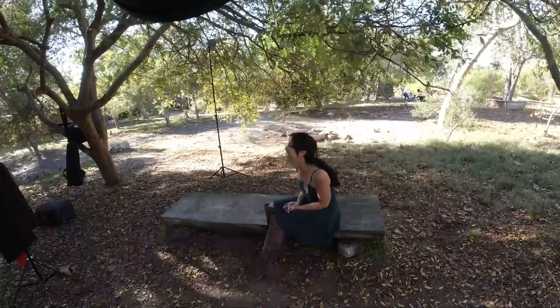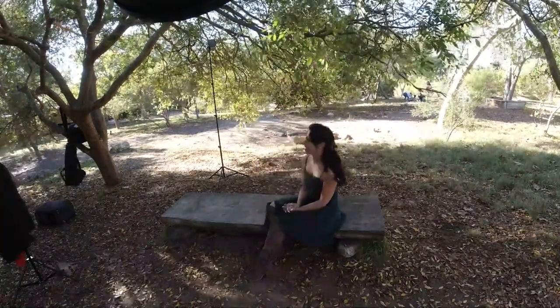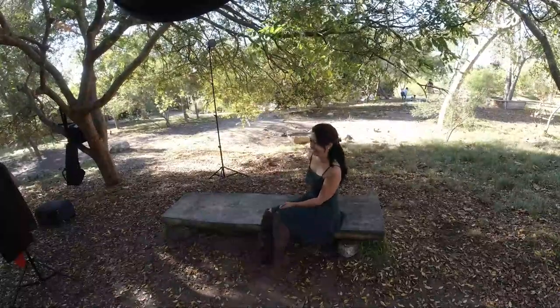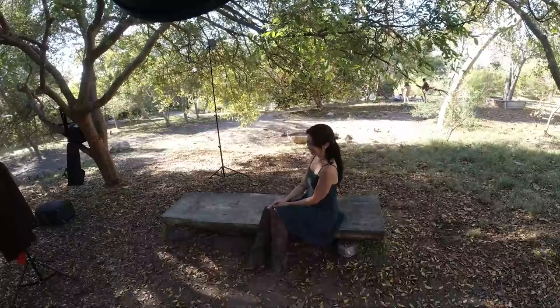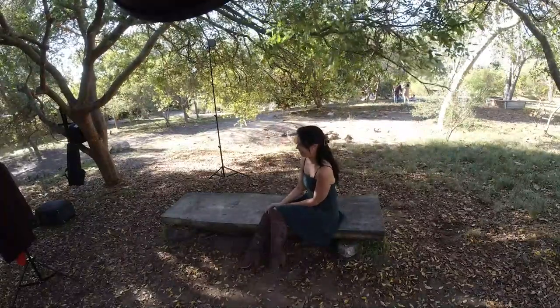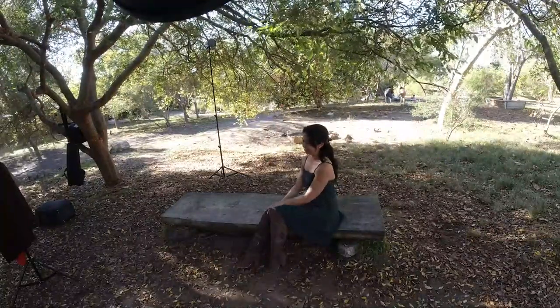Hey everyone, welcome to my behind-the-scenes photo shoot with Marlon. Joining us is my good friend Justin, who is not seen on camera from time to time, but he is also a photographer and he is helping us capture some extra behind-the-scenes footage.